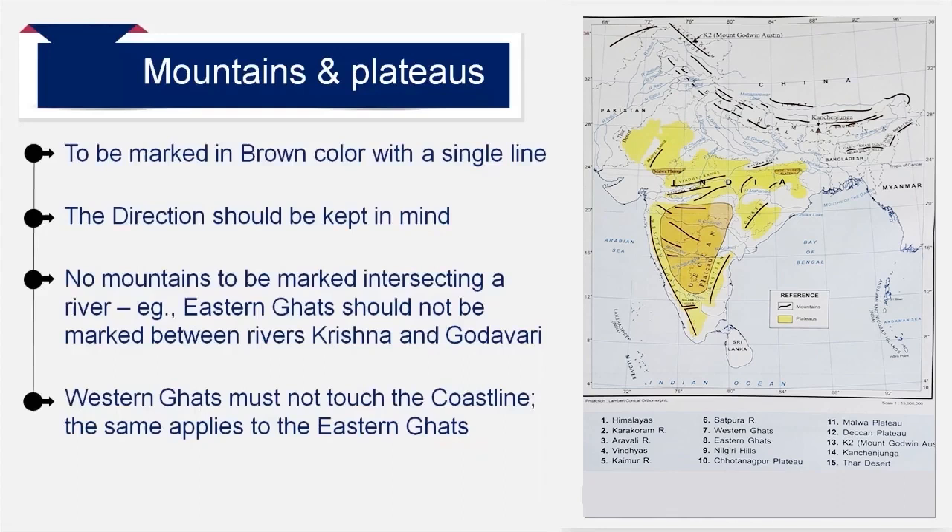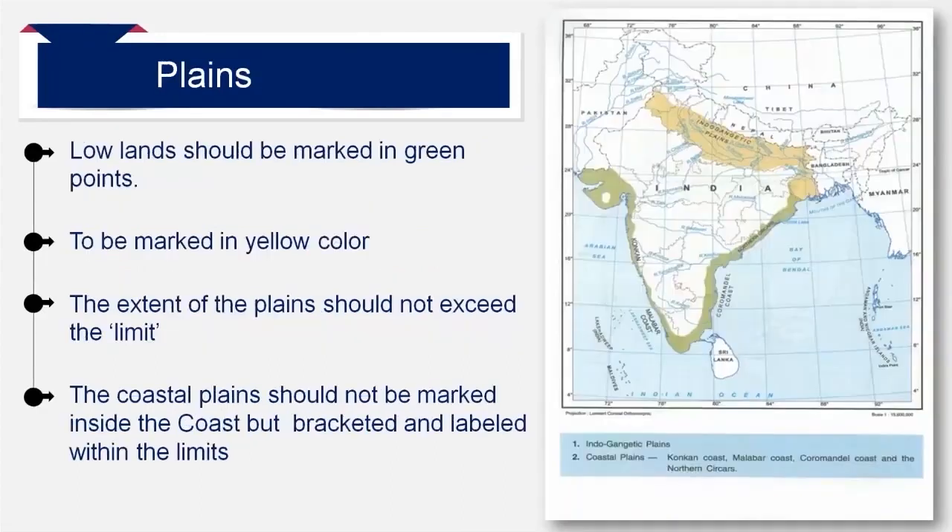Chota Nagpur is drawn near the tributary of Damodar river along the Tropic of Cancer. In case the Indo-Gangetic Plain is asked, you must start marking the area from the Pakistan border in the west, covering the entire area with Satlaj, Yamuna, Ganga and its tributaries up to West Bengal, and color it yellow as given in the map. If only the Gangetic Plain is asked, then you can start marking the area covering Yamuna, Ganga and its tributaries up to West Bengal and color it yellow. Remember to color only the relevant area and not exceed the limit.